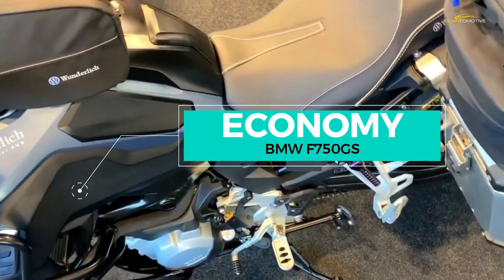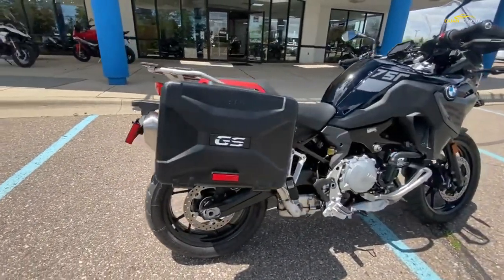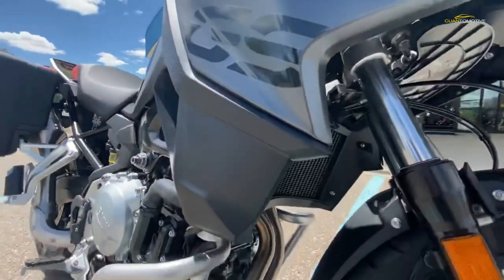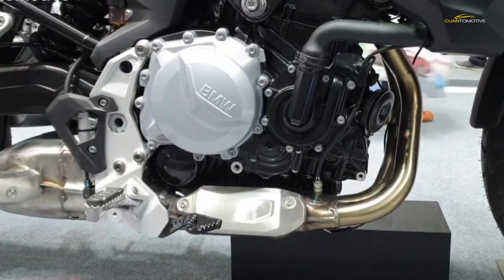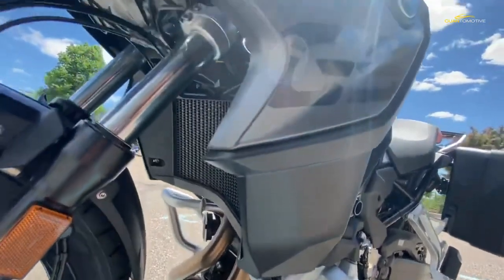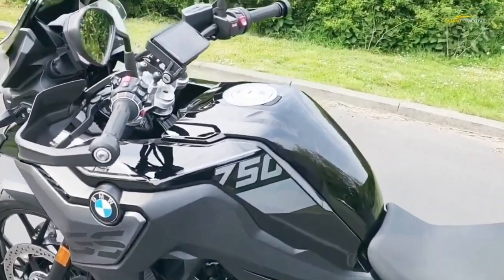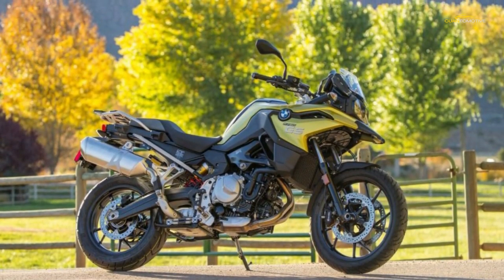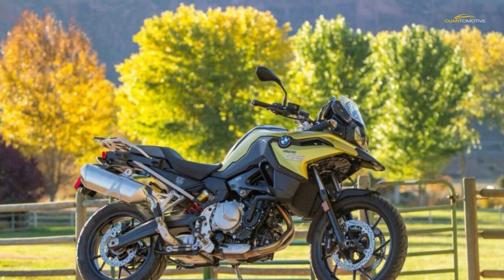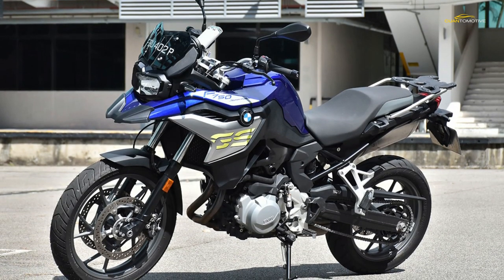Sadly, the price you pay for an engine that punches so far above its weight is that fuel consumption in spirited mode reminds you that shifting a certain amount of weight at a certain velocity requires a certain amount of energy. That said, 52 mpg on the back roads isn't too bad considering the way it was being ridden. In more typical use, the F750's figures are pretty much the same as the F850 GS — over the full test period it averaged 57 mpg, with a best of 65 mpg on a motorway run.